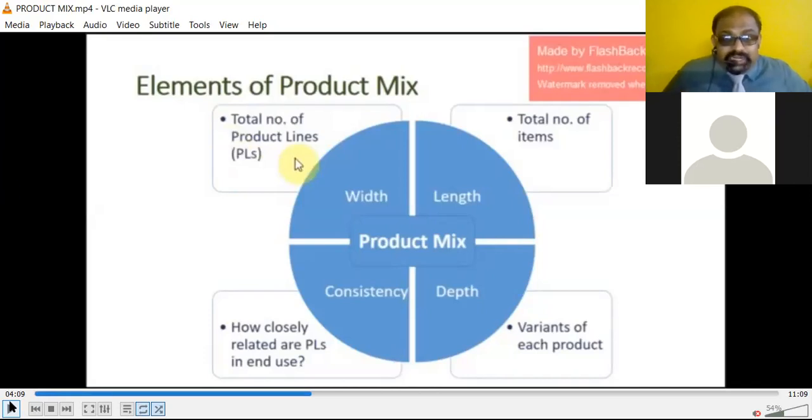The width of the product refers to the total number of product lines — how many product lines on average you are able to produce. The length of the product is the total number of items you are producing. The depth refers to the variants of each product — how much variety, and research and development plays a vital role here.